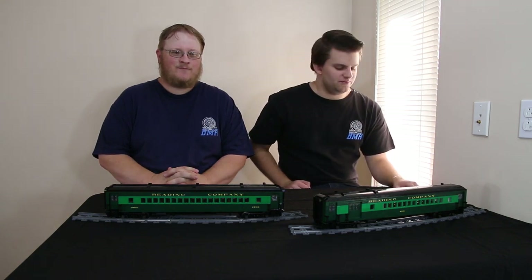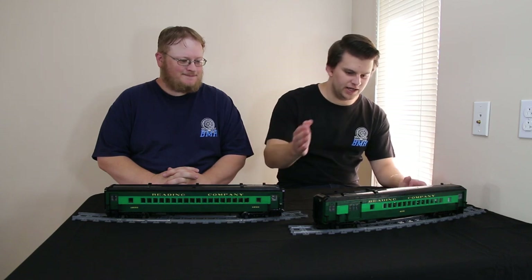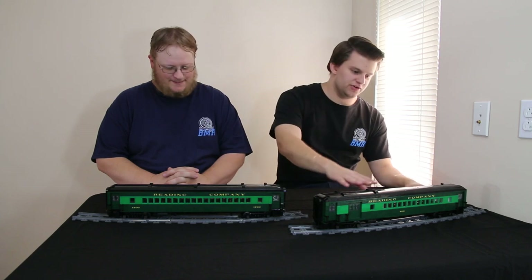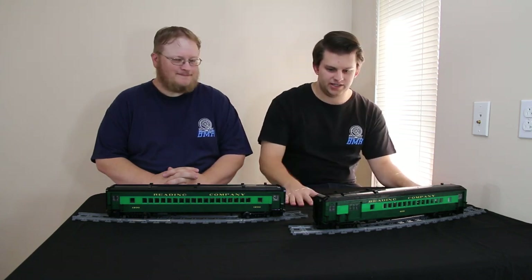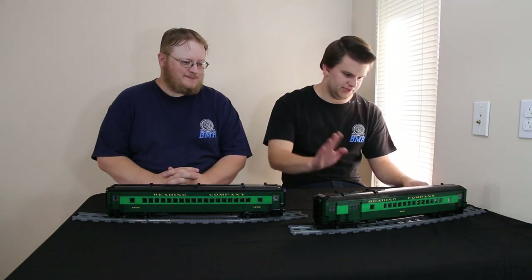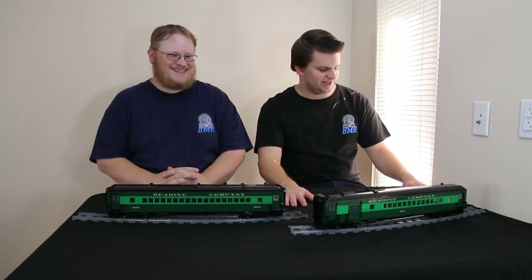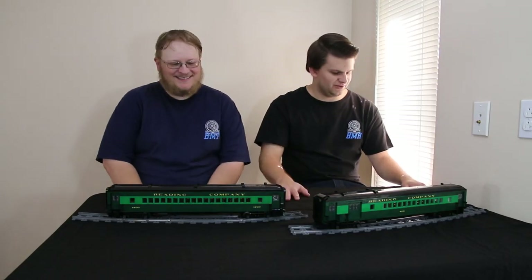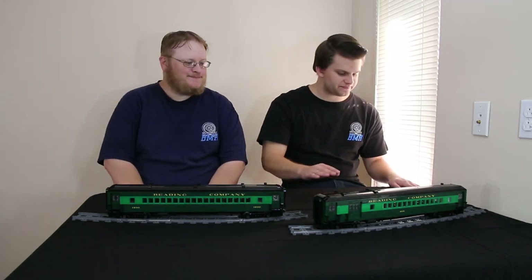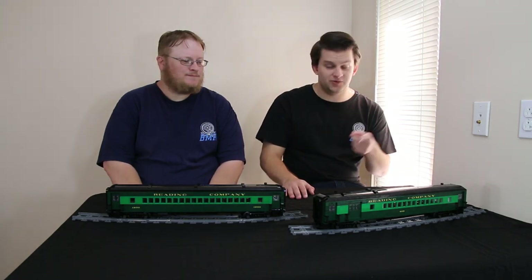Welcome back to Brick Model Railroader on YouTube. I'm Glenn. I'm Cale. And we have the Redding CVL Combine and PBN Coach. These are models that Cale designed, inspired by Penelope member Josh Sanders's cars. These are made to go with our Redding T1 and are based on real prototypes. CVL and PBN were the original classifications. As you see here, we've modeled the Redding Ramble scheme, but we'll cover that in a minute.